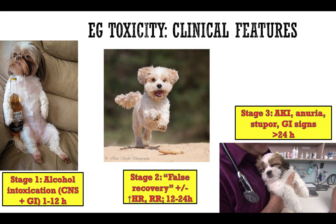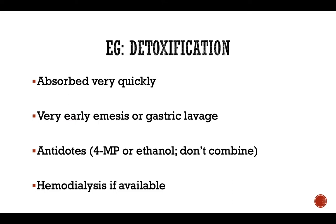Finally, the last and most dramatic stage is when patients develop severe acute kidney injury from accumulation of calcium oxalates within the renal tubules. They may develop anuria, very severe acute kidney injury, stupor, and repeated GI signs from uremic complications such as vomiting and diarrhea due to uremic gastritis.